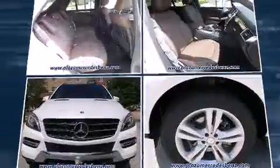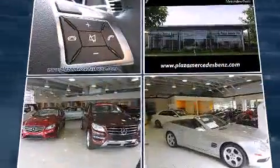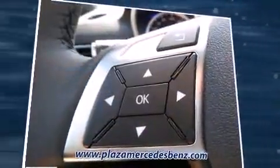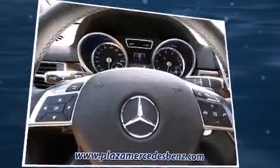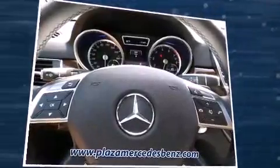With high-intensity discharge headlights illuminating your path, you'll always appreciate maximum visibility. Enjoy your favorite music via the stereo system, which includes a CD player with MP3 capability, a 10-gigabyte hard drive, and 14 speakers, yielding maximum audio versatility.